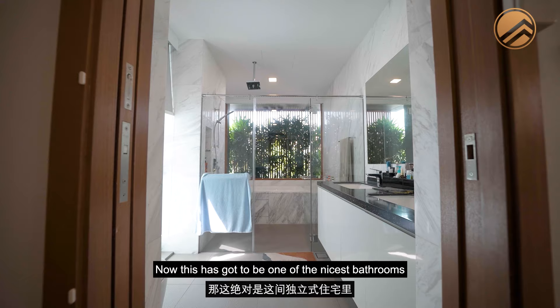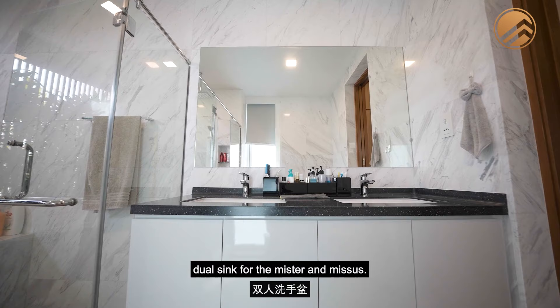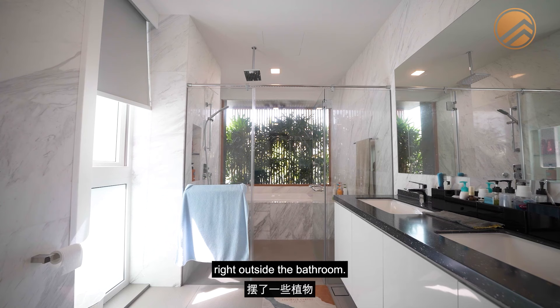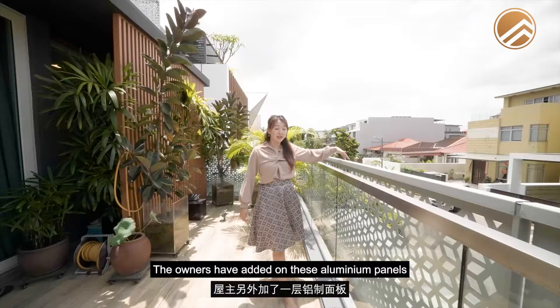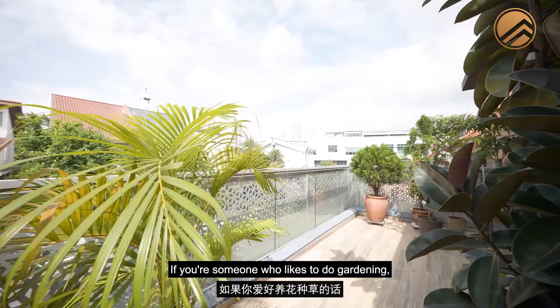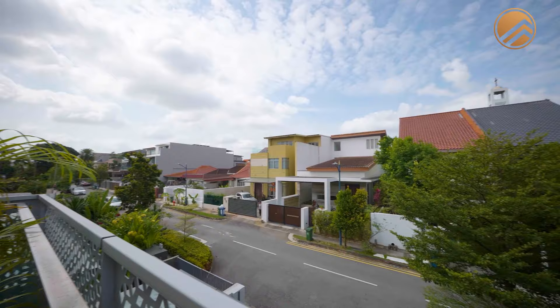The master bathroom is one of the nicest in the home — it comes with a bathtub, standing shower, wash area, and dual sink for Mr. and Mrs. They've placed plants right outside the bathroom, allowing a lot of natural light while giving it a resort-like feel. The balcony is a great size for chilling and relaxing, with aluminium panels added by the owners for privacy. It's also a lovely corner for those who enjoy gardening and being close to plants.